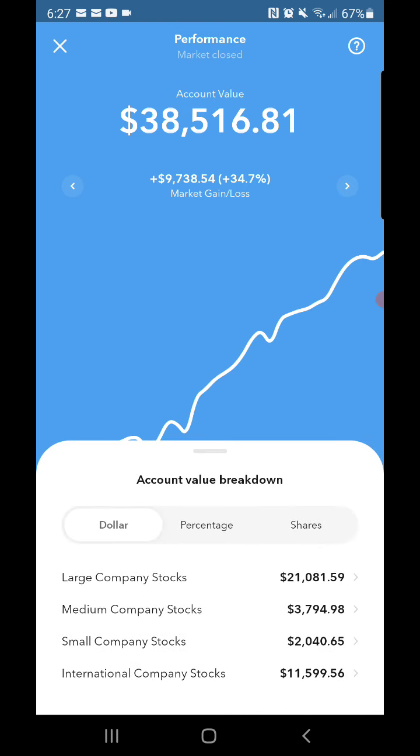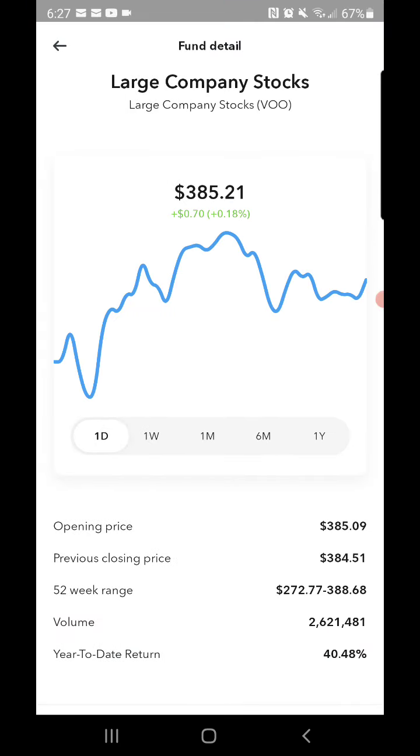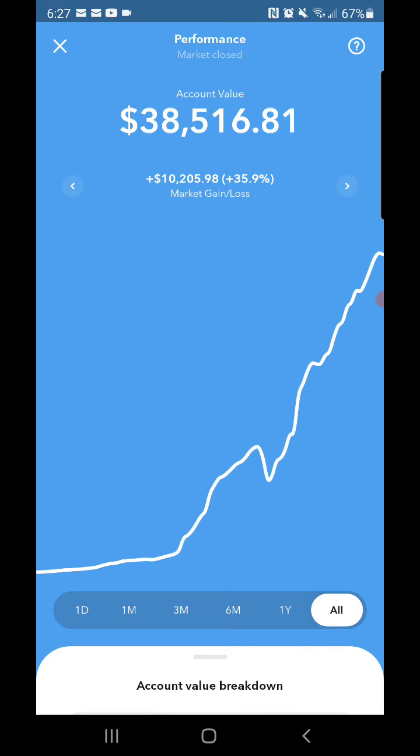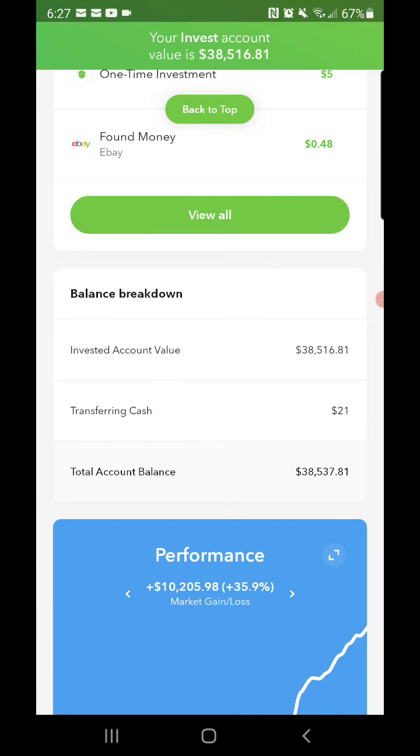Looking at my shares — since my last video it hasn't really changed: fifty-four of large company stocks, fourteen of mid-size company stocks, eighteen of small company stocks, and one hundred and fifty-six of international company stocks. And for the S&P 500, for the day up only seventy cents, so pretty decent day — not a great day, but still on the plus side of my core account.